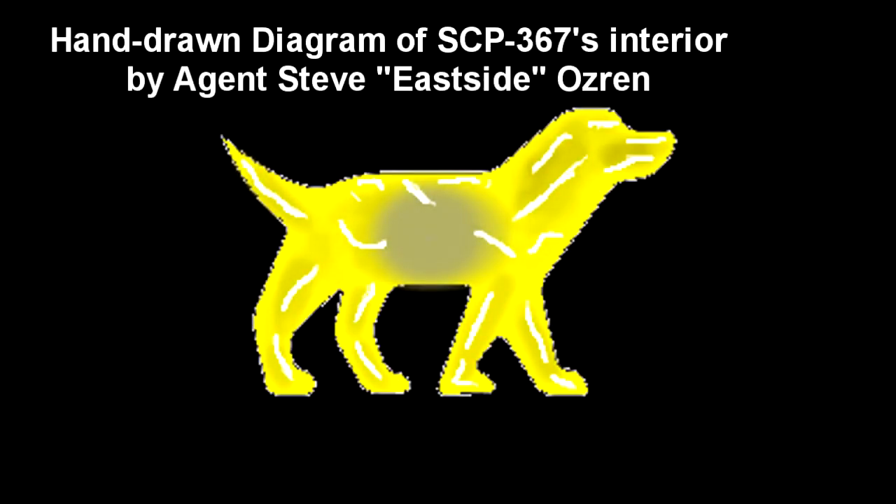SCP-367 is a massive single-celled organism, composed of what appears to be a mass of yellow slime with several white threads suspended in it, with a semi-solid sphere of grey matter in the center, deemed the Nucleus. It is unknown what SCP-367 is made of, or why its outer shell appears to be a juvenile dog. The strings appear to function as the musculoskeletal system, and under most circumstances the movement and general behavior of SCP-367 are indistinguishable from a normal dog.